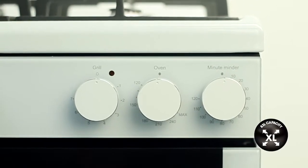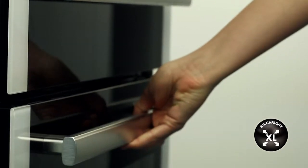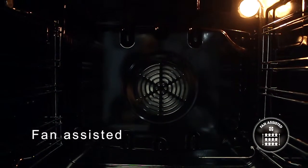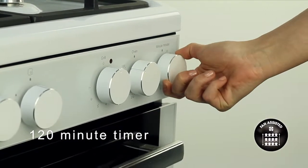The gas oven features a market leading 83 litre capacity capable of cooking for the largest of families with the biggest appetites. The oven is fan assisted which means more even heat distribution throughout the oven to prevent cooking hot spots and help retain moisture in the food. It also comes with a 120 minute end of cook timer.